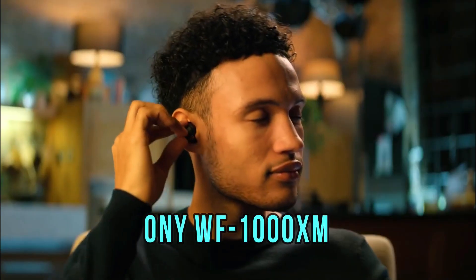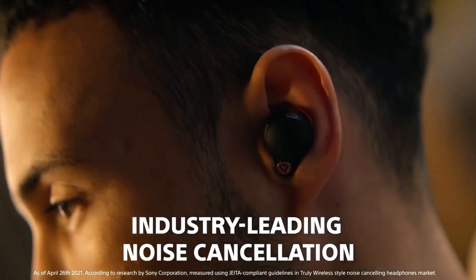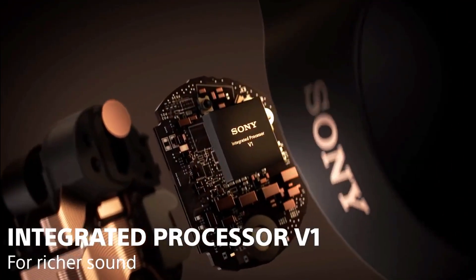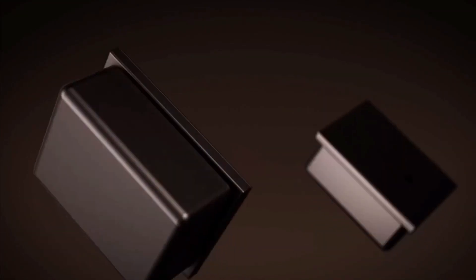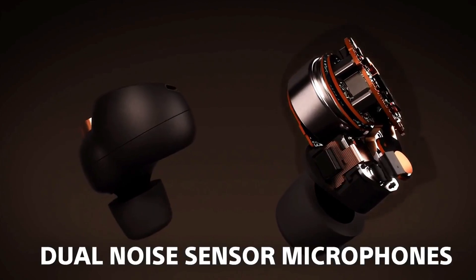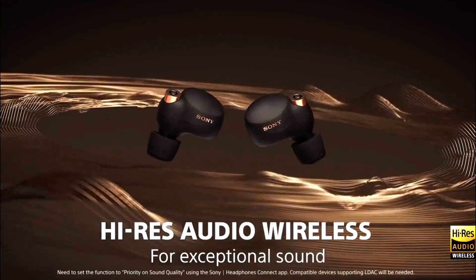Sony WF-1000XM4. Two years after releasing its first set of true wireless earbuds, Sony has returned with the redesigned WF-1000XM4. Now smaller and with an IPX4 water-resistant rating, the new buds have the most impressive noise cancellation among all competitors, and they still sound phenomenal.